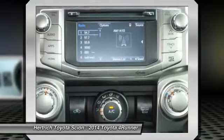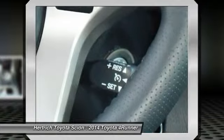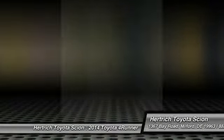The optional sliding rear cargo deck can support up to 440 pounds. Strengths of this model include a great combination of truck-like performance and car-like comfort, a smooth and comfortable ride, incredible off-road handling and capability, and durability and strength.